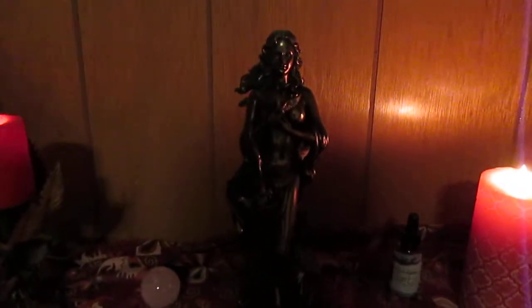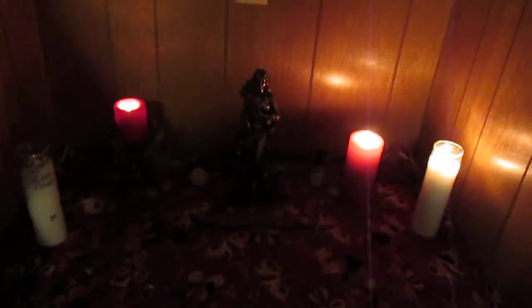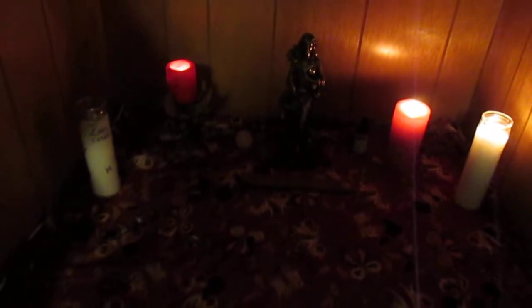This is my little Aphrodite altar. It's in a little nook I have between my dresser and my closet, and I just got this Aphrodite statue — I love it. If you can't tell, she's holding doves because that's one of her animals. I just have my candles for her, my little incense, rose petals everywhere, some stones, and a seashell.